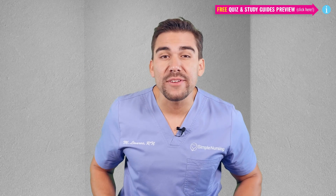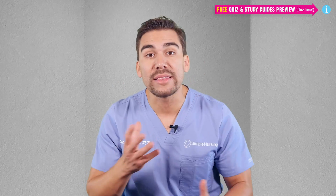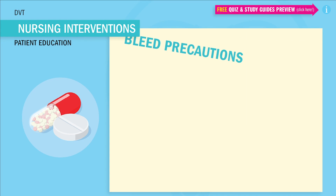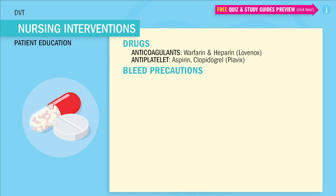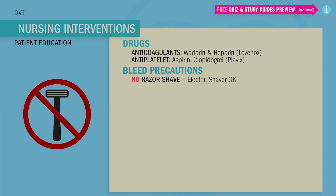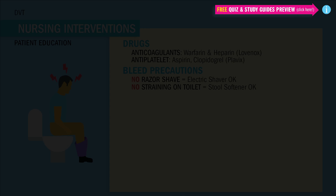Last but not least, I always like to give patient education tips, especially for the test, when you're giving blood thinners or something that prevents the blood from clotting. These are huge test tips — write these down. The big bleeding precautions that are always on the test and the must-knows for the NCLEX: I've put the drugs most responsible for these at the top. So — no razor shaves, only electric shavers. No straining on the toilet.